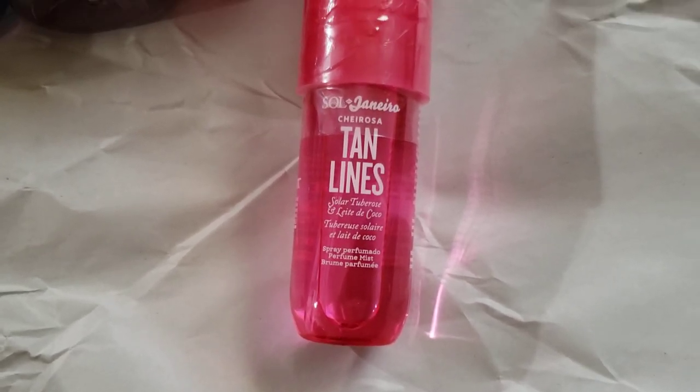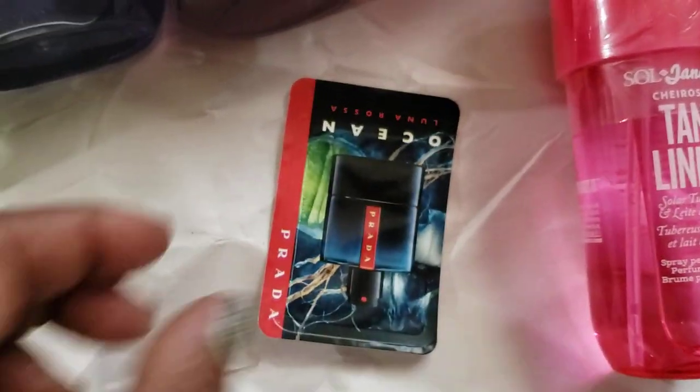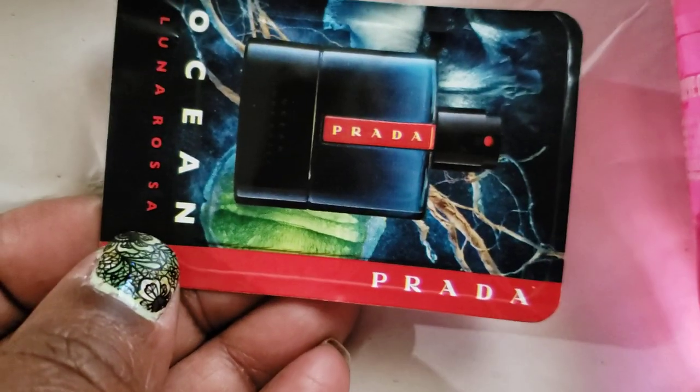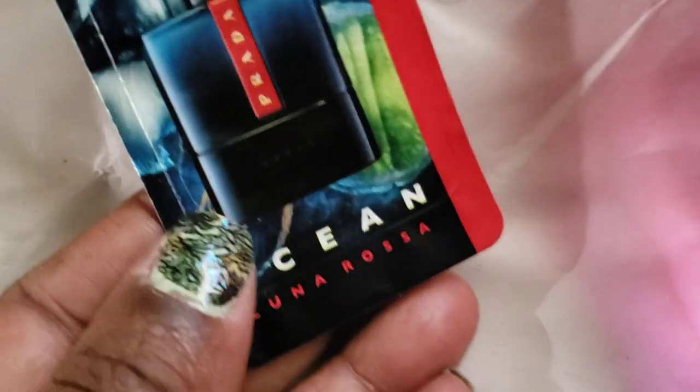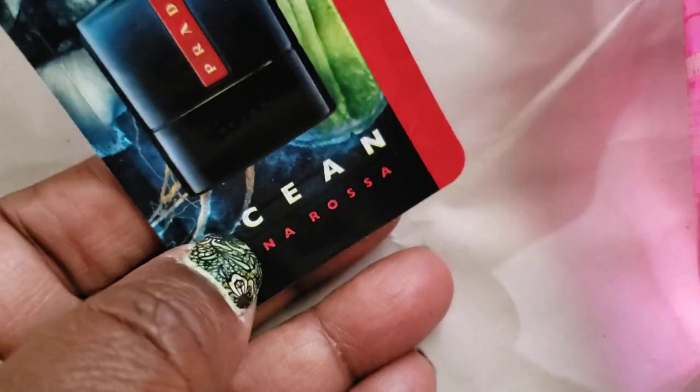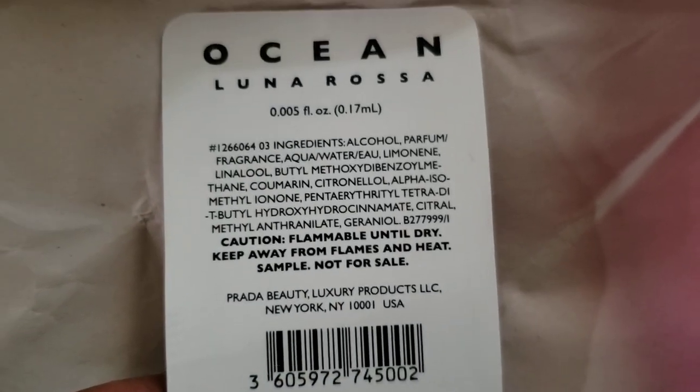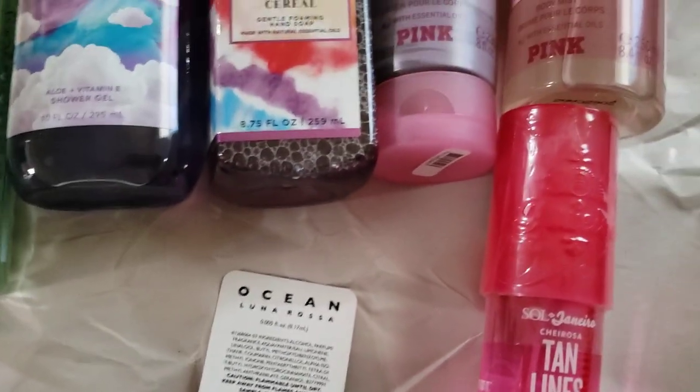And I think, guys, that's all that I got. They gave me this little sample thing here — Lunarosa Ocean. It's in a bottle that looks like it might be cologne. But that is it.